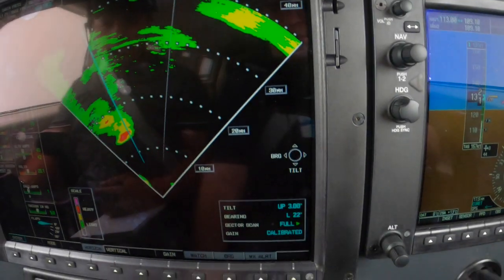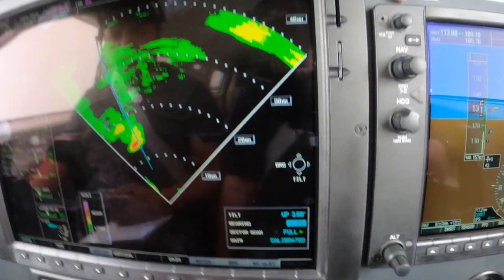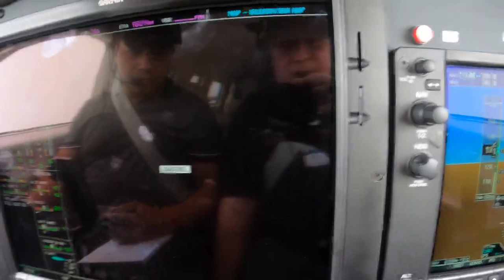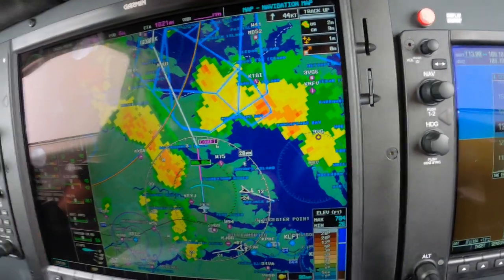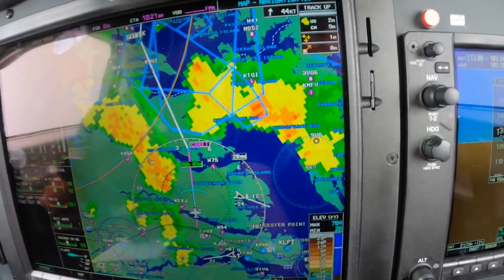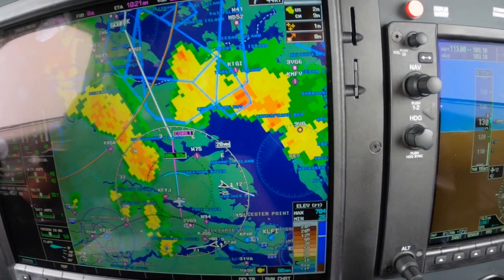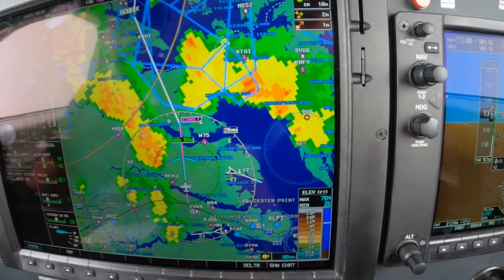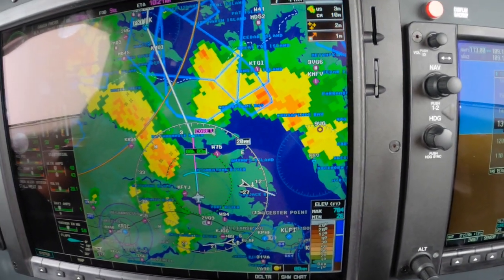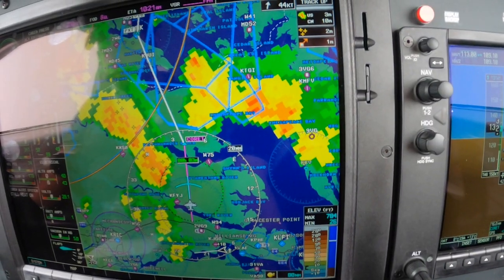NEXRAD is a useful tool, but be advised — it's not for penetrating weather. You can't use this product to do what it appears we're doing here. The color weather radar — we're checking these as we go through. This is a ten-mile-wide corridor here, which we found between two showers that aren't producing any lightning, so we consider that safe. I'm sure you would too.